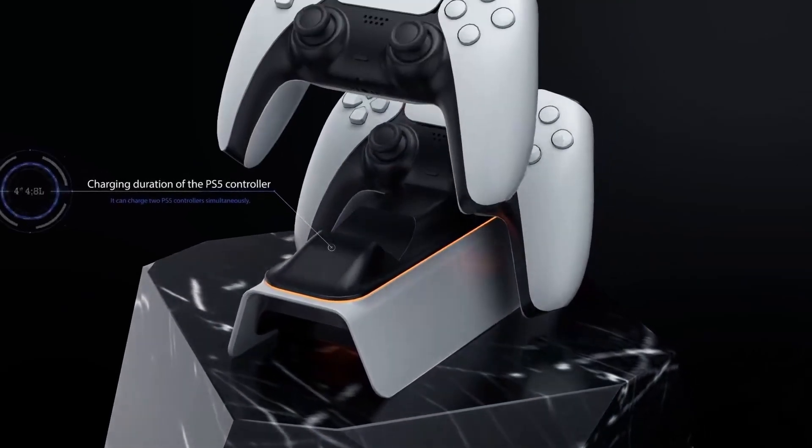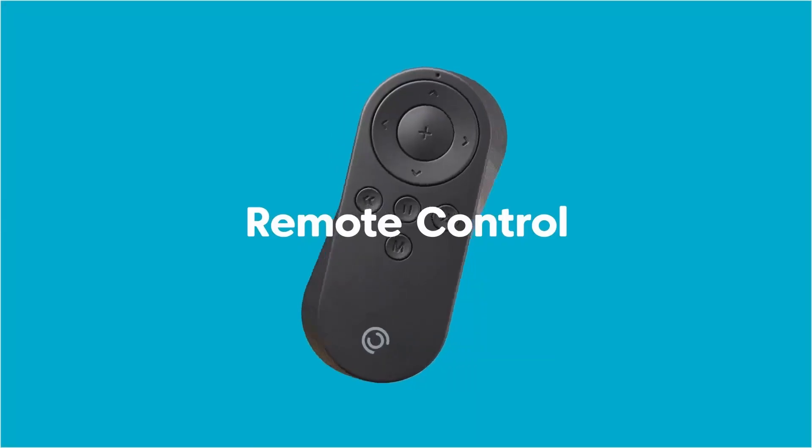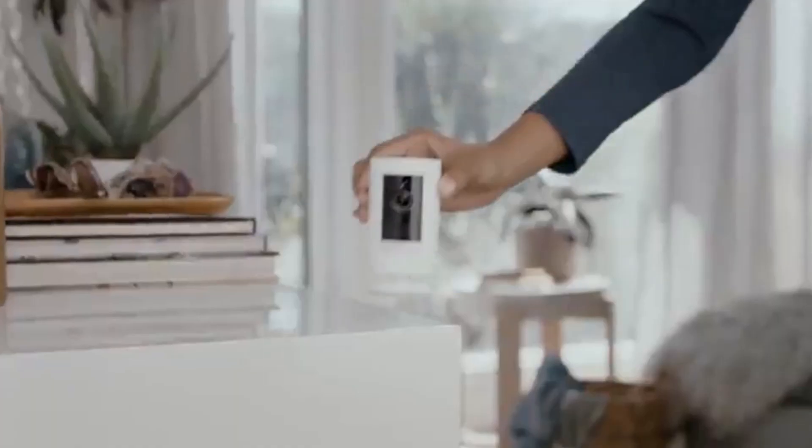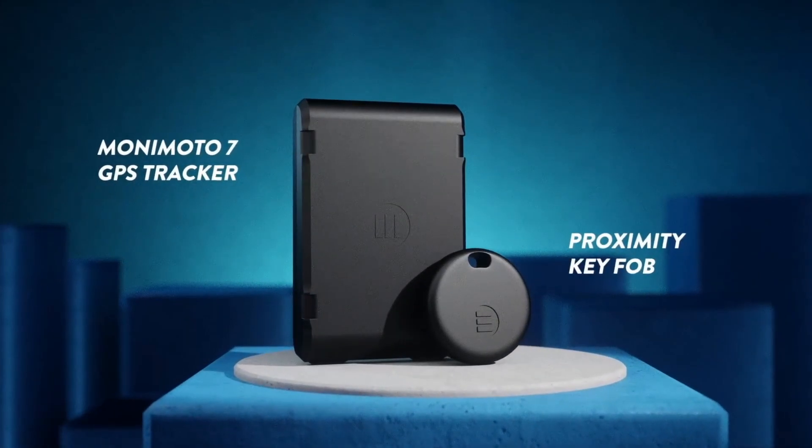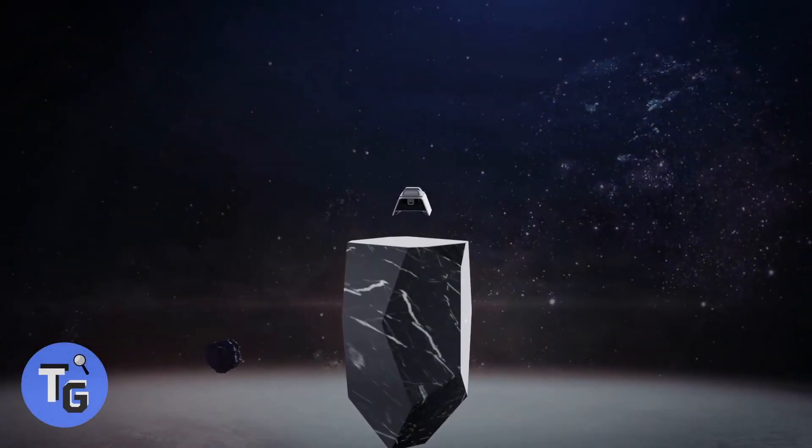From the coolest PS5 charging docks to high-tech gadgets that help you create awesome content, here are some awesome technology gadgets you should check out. Awesome gadgets with cool tech.